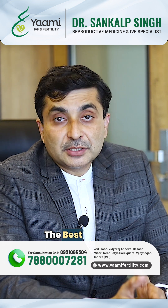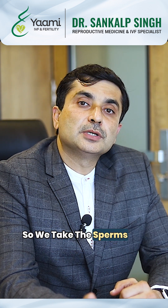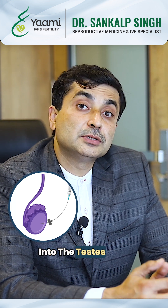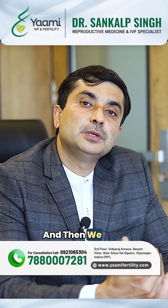For these patients, the best option is to go for IVF ICSI treatment. We take the sperms out directly from the testis by putting a needle into the testis after placing the patient under anesthesia so that there is no pain, and then we do the IVF ICSI procedure.